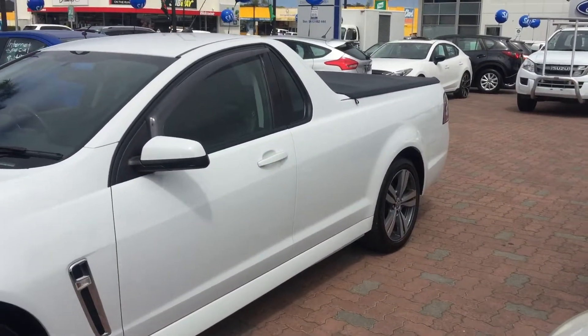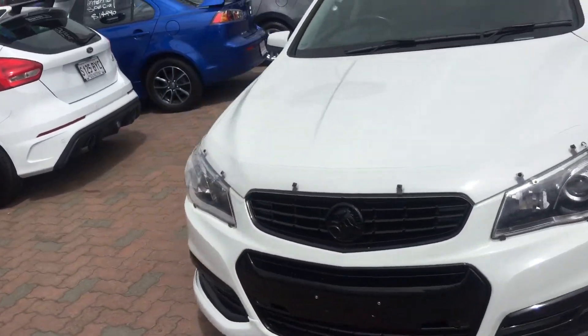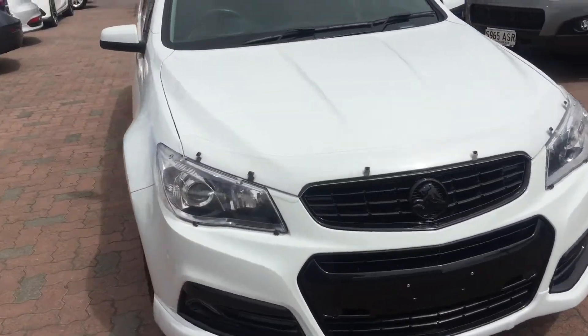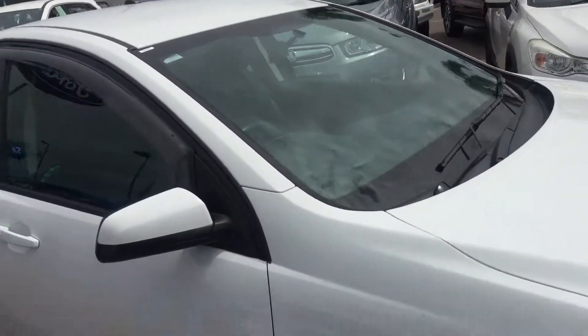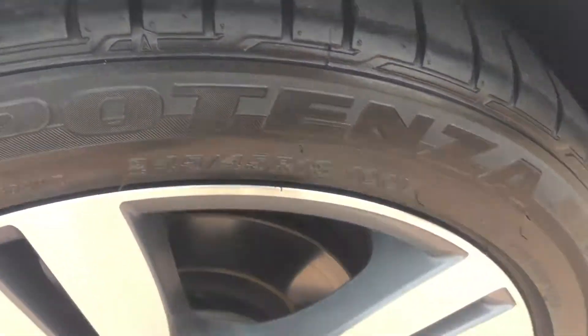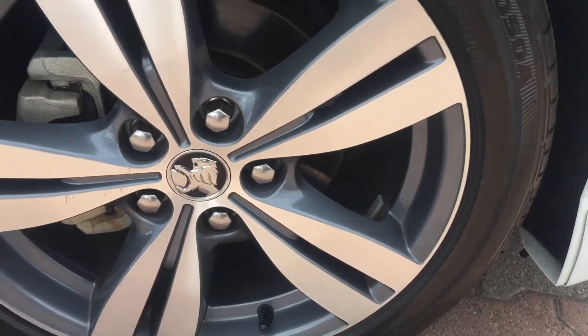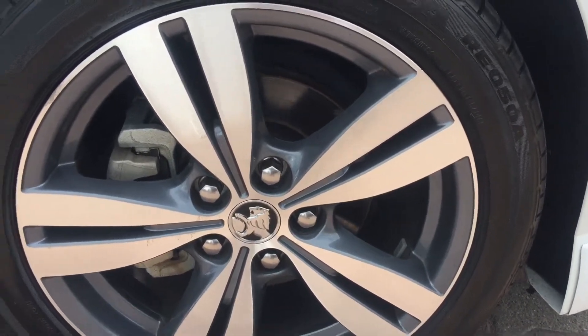As you can see, the vehicle presents in excellent condition. Only 46,000 kilometres, six-speed manual, 3.6 litre. You can see the paintwork is all in excellent condition. Plenty of tread left in the tyres as well, sitting on those lovely Holden alloy rims, 18 inch.